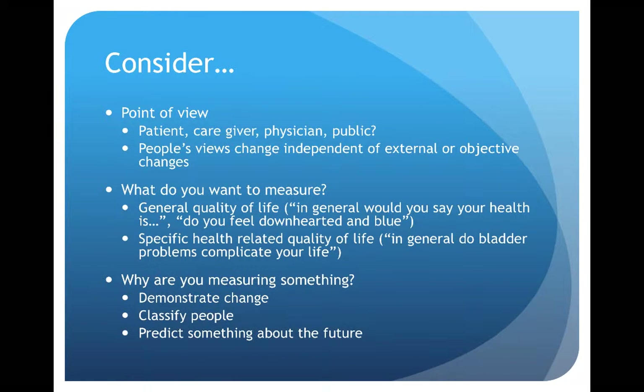We need to consider several points in assessing quality of life. Firstly, point of view: there are several points of view that can be used, including the patient, the caregiver, the physician, and the general public. Patients' views can change independent of external or objective changes. We also want to know what we want to measure. General quality of life asks very general questions, which may not be impacted by small changes to specific conditions. For example, general quality of life questions include things like, 'In general, would you say your health is...' or 'Do you feel downhearted and blue?' This should be contrasted with specific health-related quality of life, where questions are put in context of a specific problem.